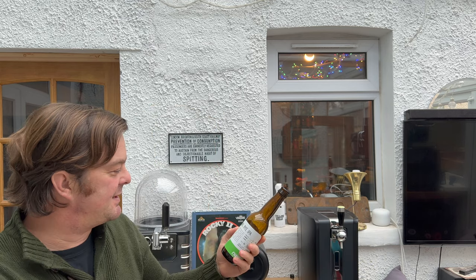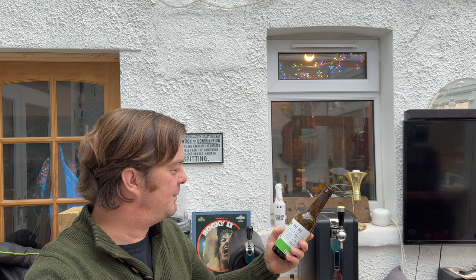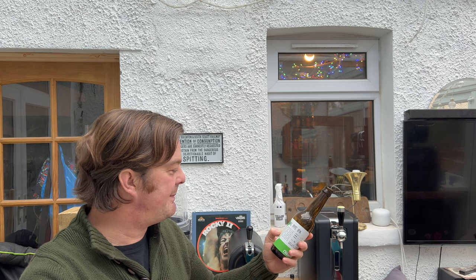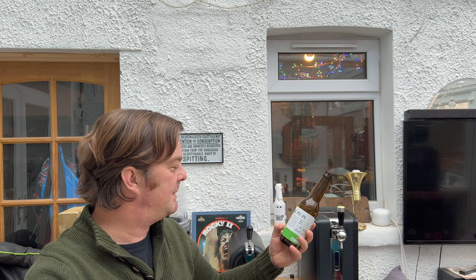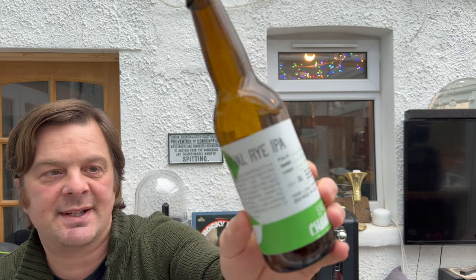So this beer is a celebration of their seventh birthday. Pale ale, Red X, and wheat malts are blended together with a spicy rye malt to give the perfect backbone for five hop varieties: Amarillo, Simcoe, Mosaic, Cascade, and Citra. A generous dry hopping provides a refreshing blast of pine and citrus. It's a beautiful beer at seven percent ABV and I am about ready to rate it.